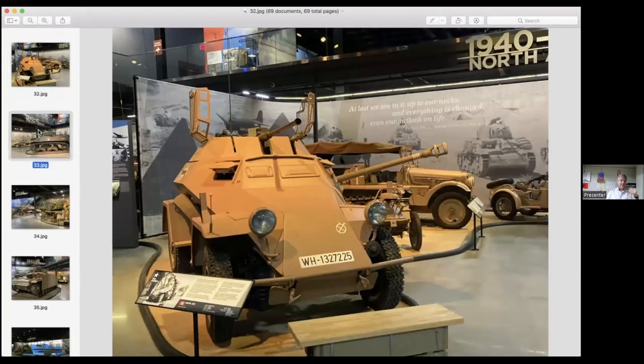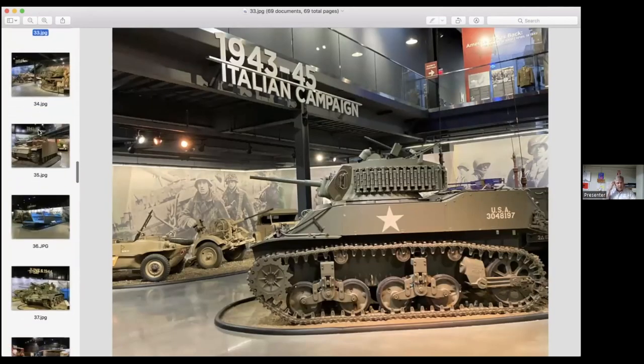As we go onward, after the North African campaigns the Allies push up into Italy. We have an exhibit on the Italian campaign. One interesting thing about this specific exhibit is the tank you see — the Stuart with the white star on it. That is the very first tank that Jacques Littlefield had acquired that started his tremendous collection.